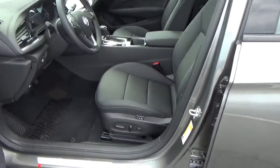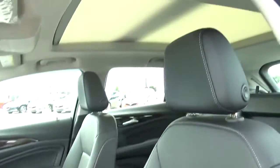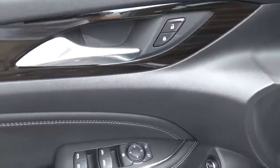Leather seats, power driver seat with memory, panoramic sunroof, and power windows, door locks, and mirrors.